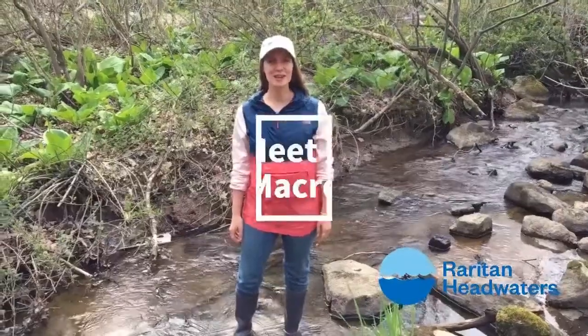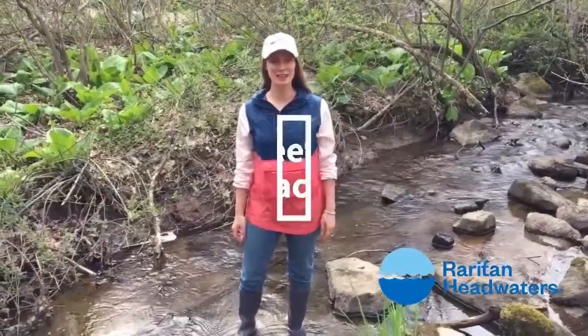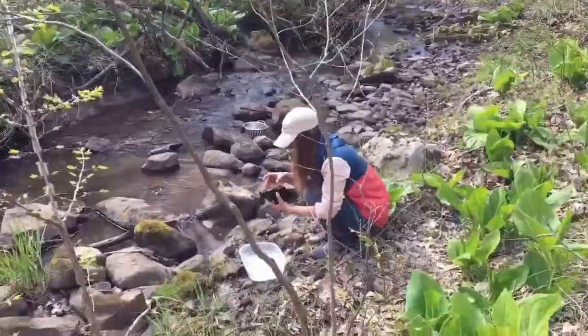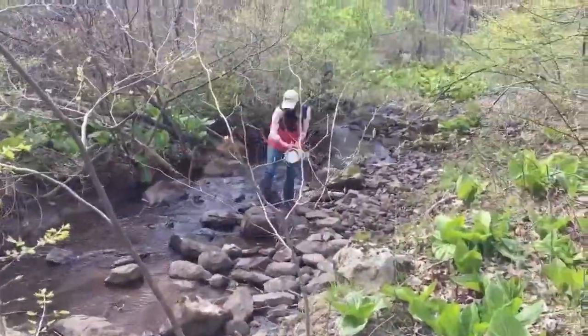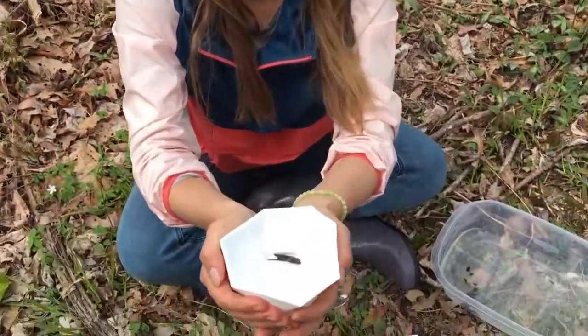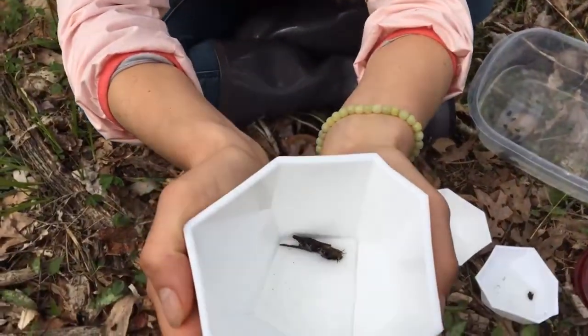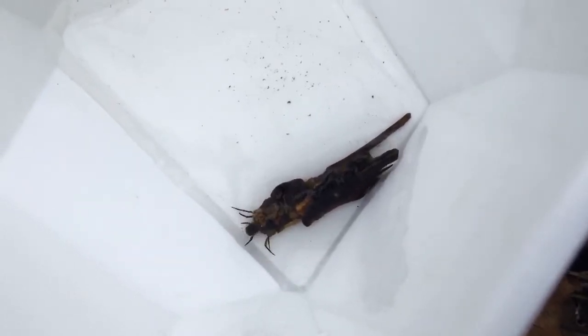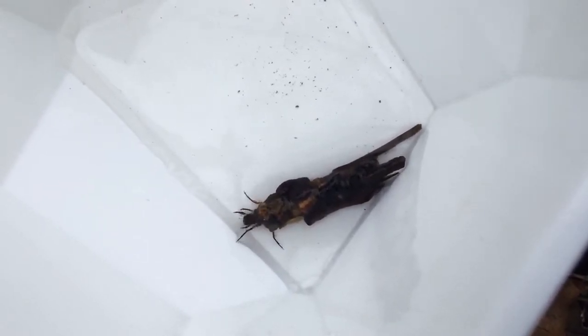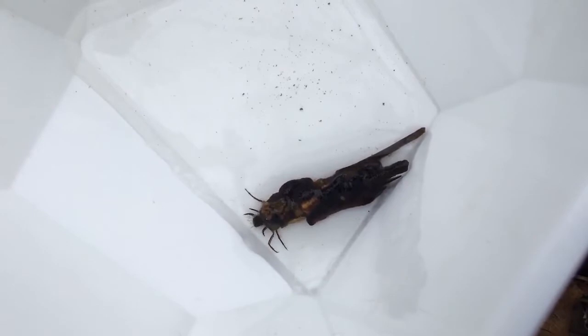Hey, it's Lauren from Raritan Headwaters. Welcome to Meet a Macro. This is a case-building caddisfly. The case-building caddisfly is in the order Trichoptera, which means bristly wing. They are a group of insects whose larvae live in freshwater and adults are terrestrial. Their fossils date back to 230 million years ago in the Triassic period.